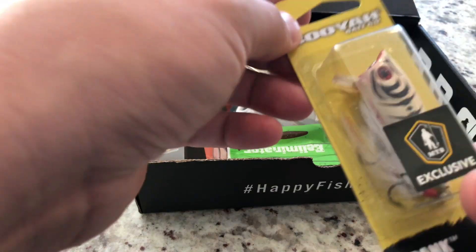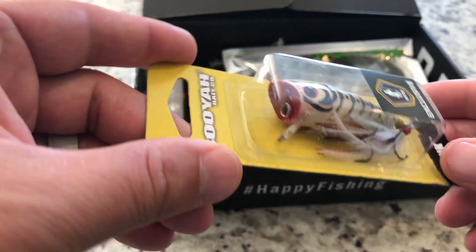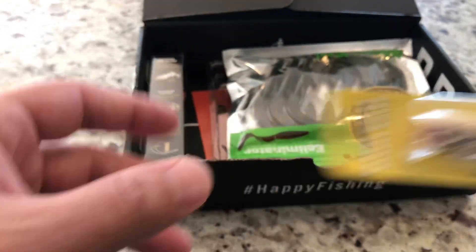Booyah. MTV Exclusive Popper. Oh, I've seen this one — I think someone else has done a video with it already. Cool colors.